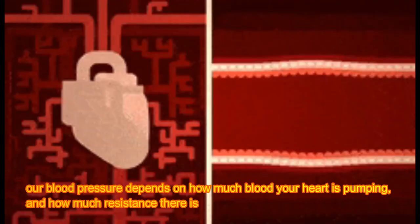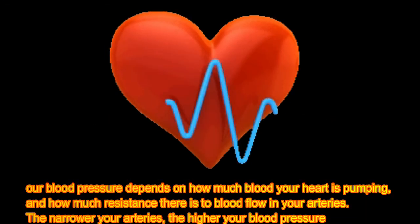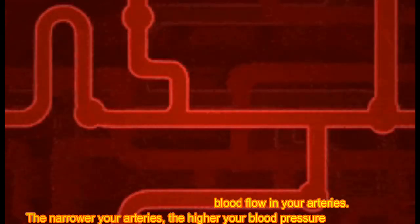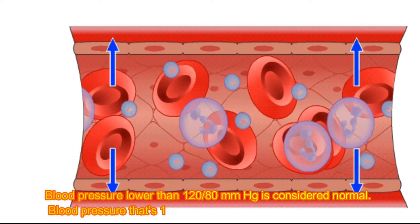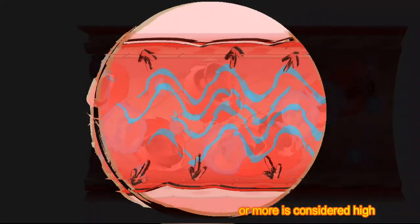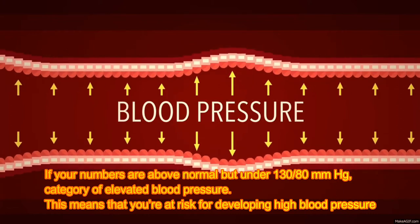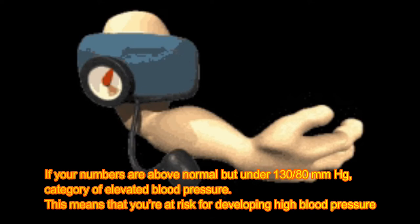Your blood pressure depends on how much blood your heart is pumping and how much resistance there is to blood flow in your arteries. The narrower your arteries, the higher your blood pressure. Blood pressure lower than 120/80 mmHg is considered normal. Blood pressure that's 130/80 mmHg or more is considered high.